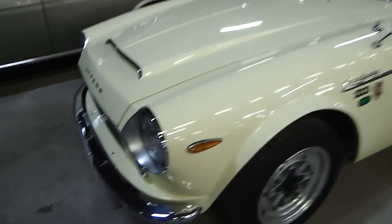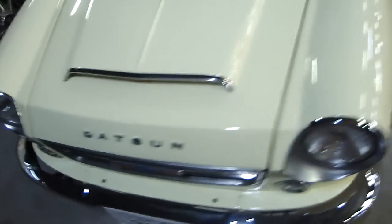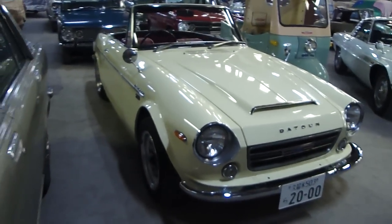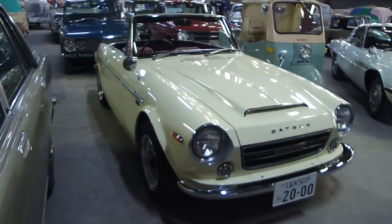Really sweet condition. Let's just duck around the front — look at that. Yeah, that is a beauty.